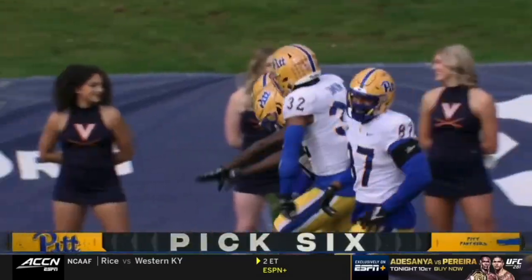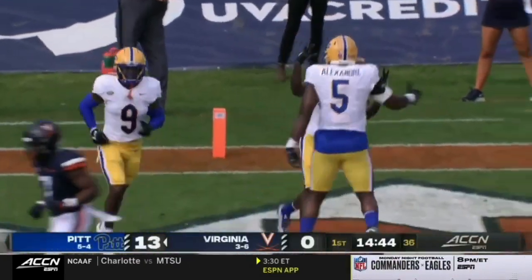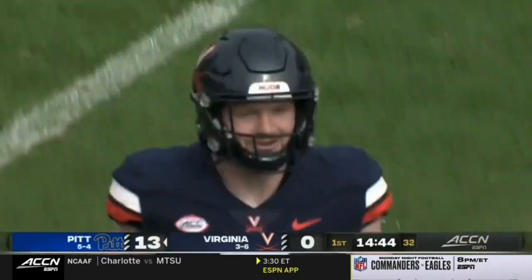Unbelievable start to the day for this Pitt defense. Two plays, two touchdowns for the defensive side of the football. Both corners have a pick six.